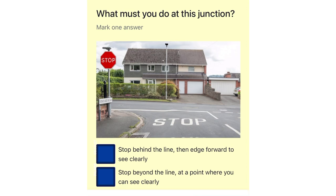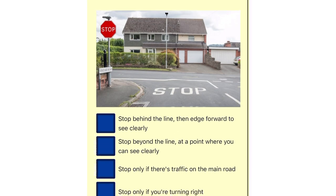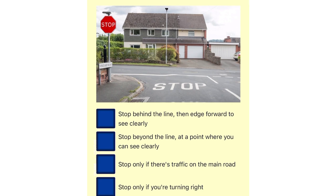What must you do at this junction? Stop behind the line, then edge forward to see clearly. Stop beyond the line at a point where you can see clearly. Stop only if there's traffic on the main road. Stop only if you're turning right.